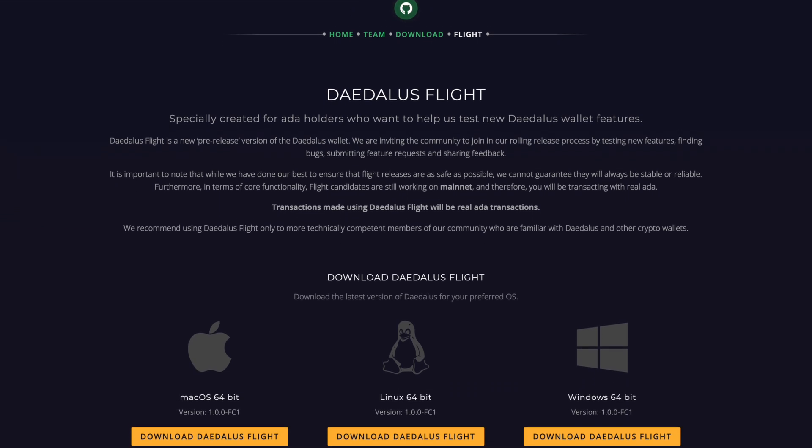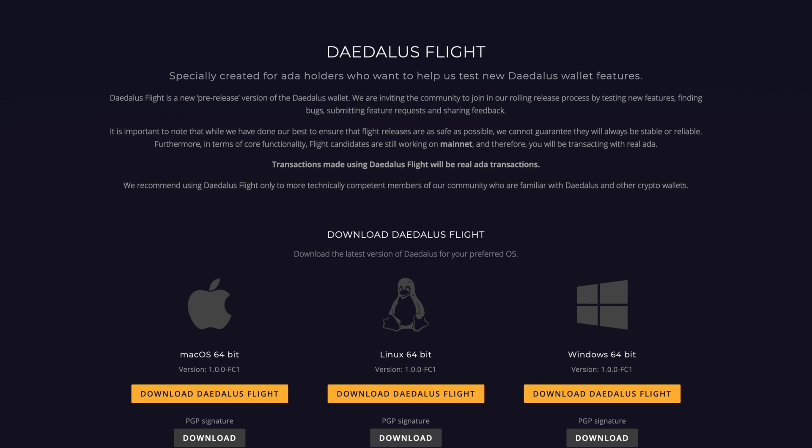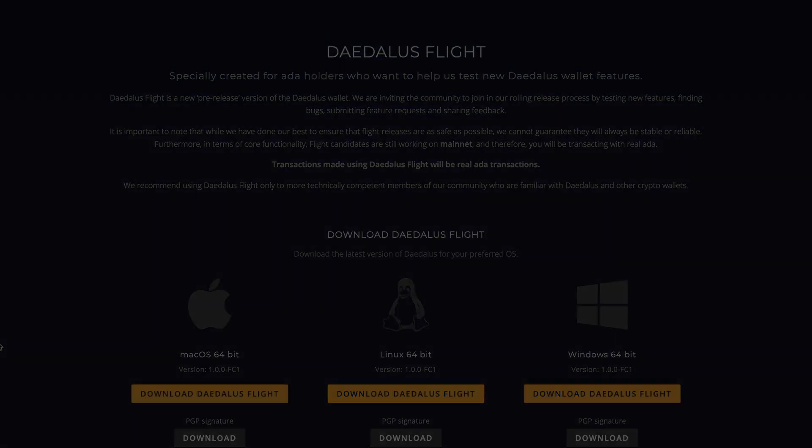After you've clicked on the link, you're going to have the option to download the Daedalus Flight wallet. Go ahead and choose your operating system — in my case I'm running on a Mac, but if you have Linux or Windows you can choose the respective version for you. After you go through the process of downloading the installer, go ahead and click on it. It'll prompt you on how to install it onto your machine. Once you've successfully done that, you should see an icon pull up on your computer for the Daedalus Flight wallet. I'm going to click on it and we're going to wait for the wallet to sync, then jump into how to go through the process of restoring your wallet and discuss some of the different features compared to the original Daedalus.